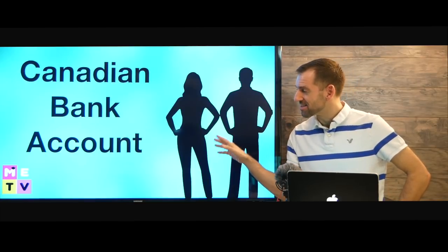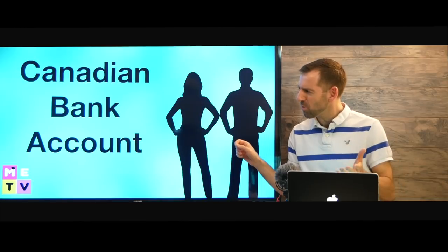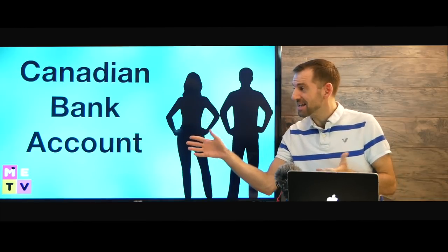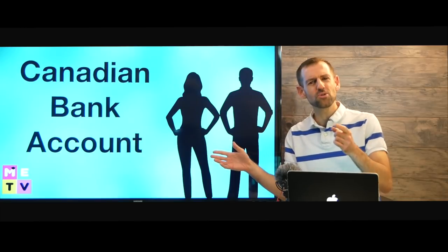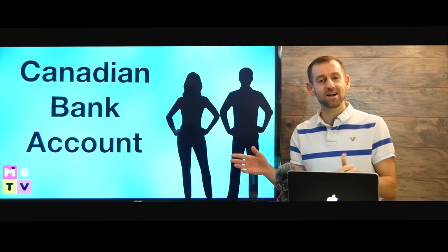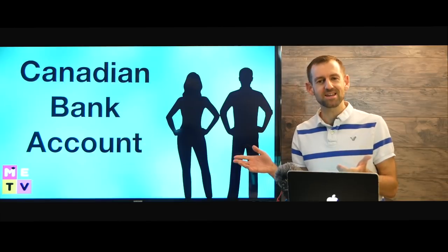Take a look at this couple. They are new to Canada and they want to open a Canadian bank account, but they don't know anything about Canadian bank accounts. In this lesson, I'm going to teach you everything you need to know about Canadian bank accounts.